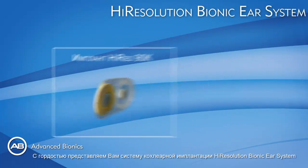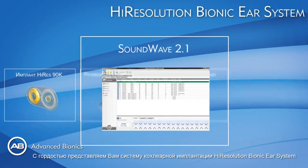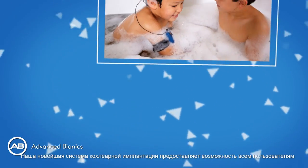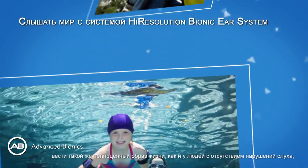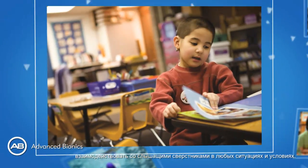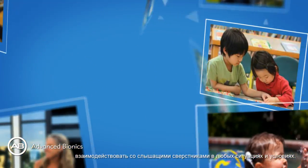We are now proud to introduce you to the High Resolution Bionic Ear System. Our latest system provides benefits to all recipients by enabling them to live a life similar to normal hearing persons, and by integrating them again amongst their hearing peers in all situations and environments.